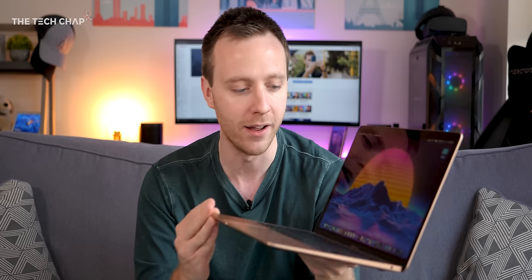It took them long enough, but this is now one of my favorite keyboards on any laptop. It's quieter and feels more responsive thanks to the updated scissor mechanism. It's just lovely to type on. Altogether, it's just a great all-around laptop, and it's not ridiculously expensive either.